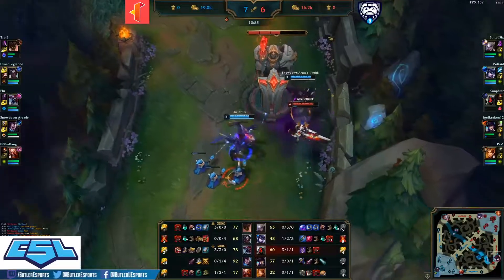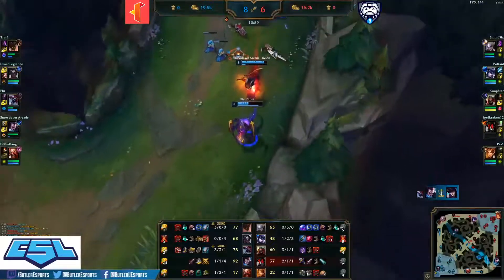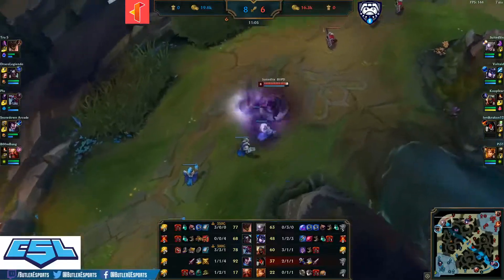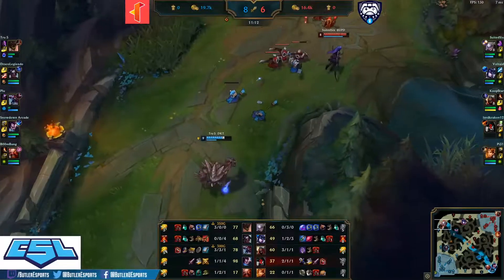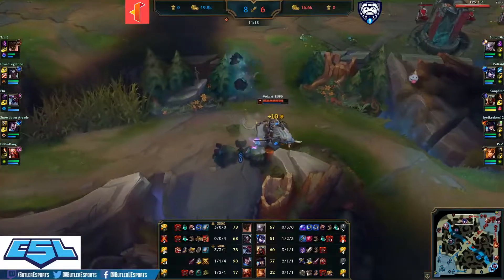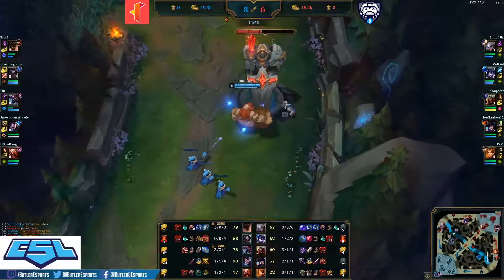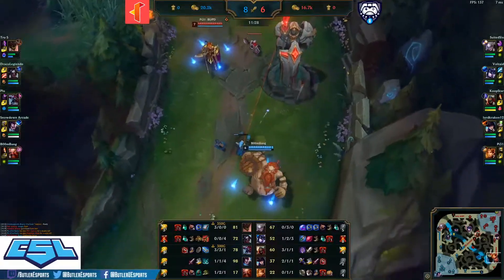A dive being set up by Cho'Gath — and that's a Chomp just like that. Suited Six pushing in the top lane once again, having priority over Malphite. This is allowing Voltade to play the other side of the map because Suited Six has constant pressure in the top lane despite being ganked early and falling behind. Two plates taken on the bot lane.